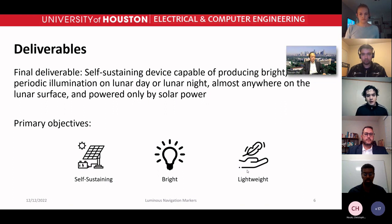Our final deliverable is a self-sustaining device capable of producing bright periodic illumination during both the lunar day and the lunar night. Depending on the region on the moon you can have a couple of days of full sunlight or a couple of days of darkness. Our primary objectives were to make it self-sustaining — able to absorb solar energy and still flash through darkness — to make the LEDs visible from around a mile away, and to make it small and lightweight.